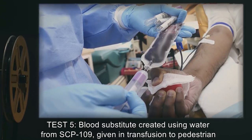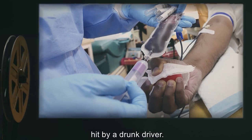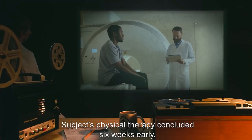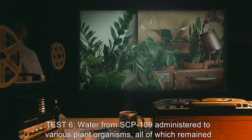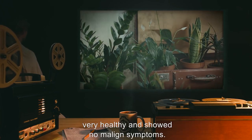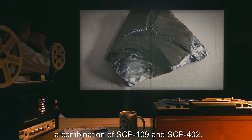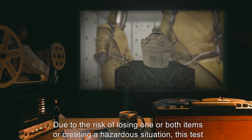Test 5: Blood substitute created using water from SCP-109 was given in transfusion to a pedestrian hit by a drunk driver. Subject showed no malign symptoms from the transfusion and made a full recovery. Subject's physical therapy concluded six weeks early. Test 6: Water from SCP-109 administered to various plant organisms, all of which remained very healthy and showed no malign symptoms. One proposition for a test that has been discussed for some time involves a combination of SCP-109 and SCP-402. Due to the risk of losing one or both items or creating a hazardous situation, this test has never been conducted.